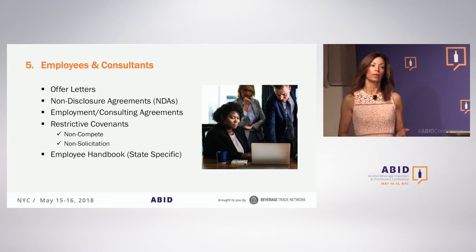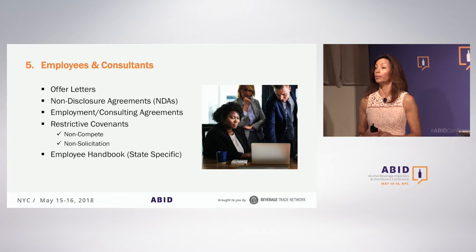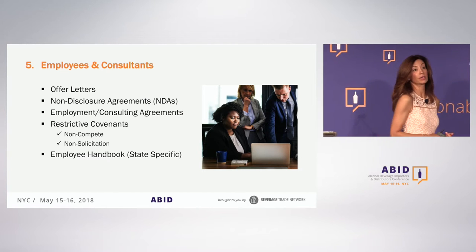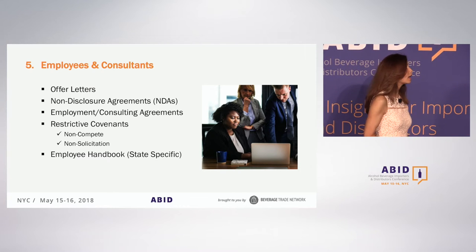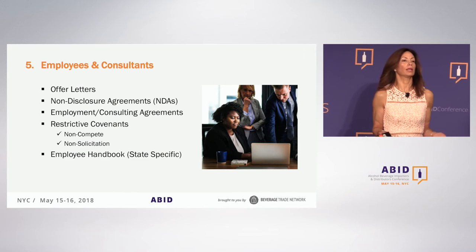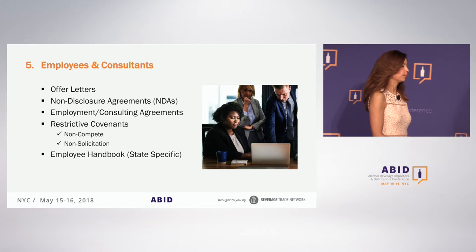If you bring somebody on board as an employee and they leave voluntarily or are dismissed, you want protection for any confidential information — your business plans, customer lists, or product formulations. If you have them sign a confidentiality agreement or non-disclosure agreement, that gives you some level of protection. It's generally a one-to-two page document. I recommend having both an offer letter and a non-disclosure agreement.